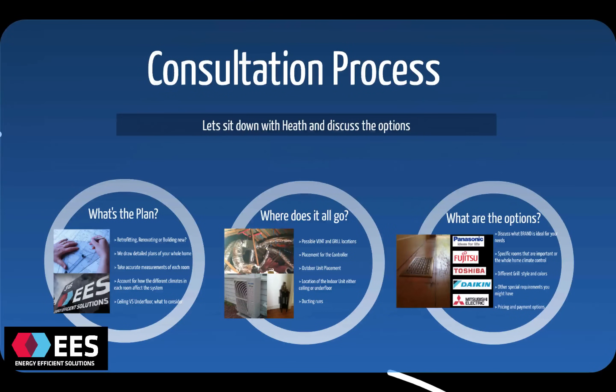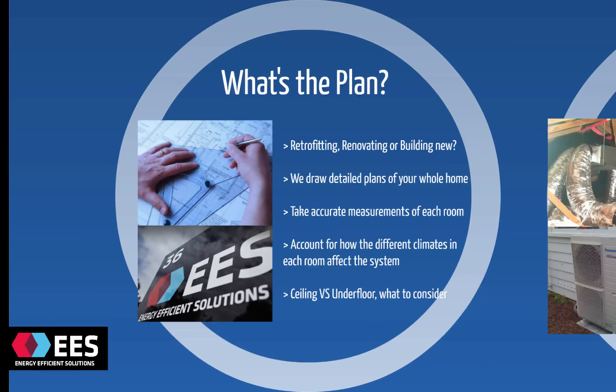Whether you're retrofitting, renovating, or building a new home, the best thing to do is sit down with one of our consultants and we can discuss all the options. We make it really easy — we'll come out and see you at your place. The most important thing about a ducted heat pump system is that we get the system sized correctly and we get all of the air flows into each room balanced.